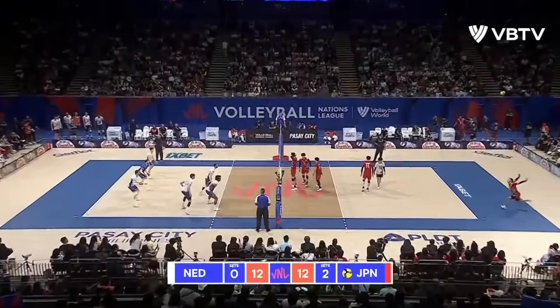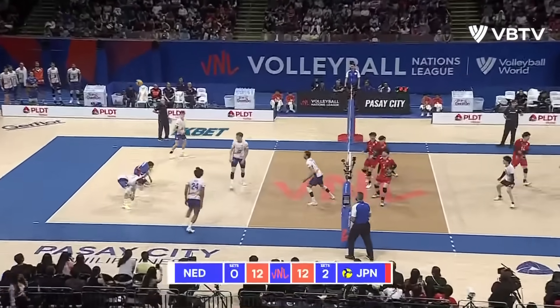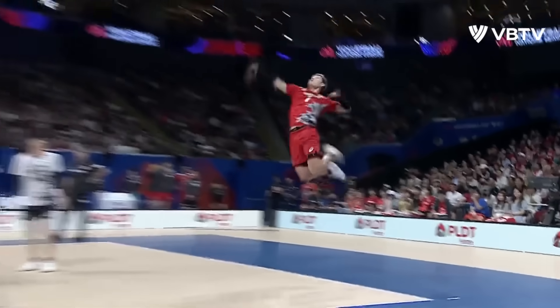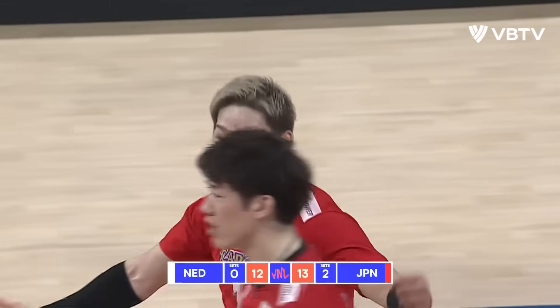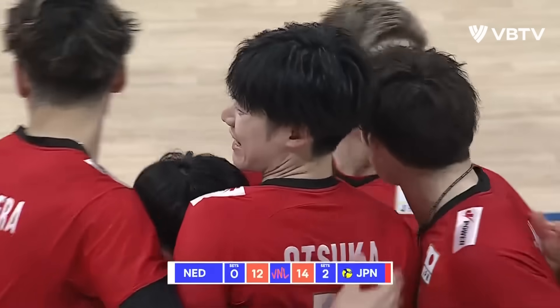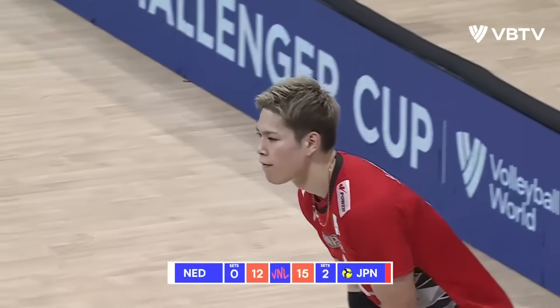They tie the game at 12, and Nimir looking on. Another ace — no reason to pound for Nishida as he continues to serve aces against the Dutch. Their biggest run of the set.